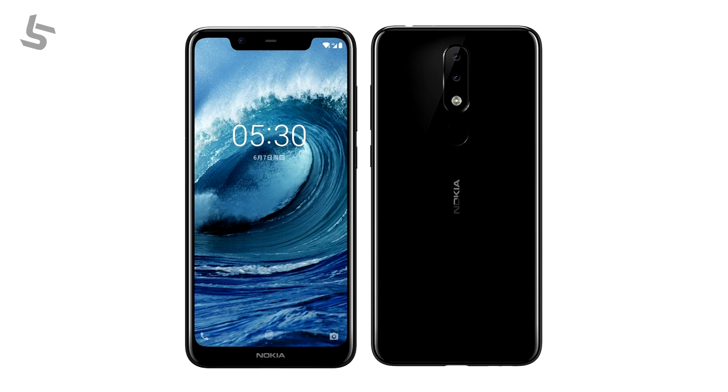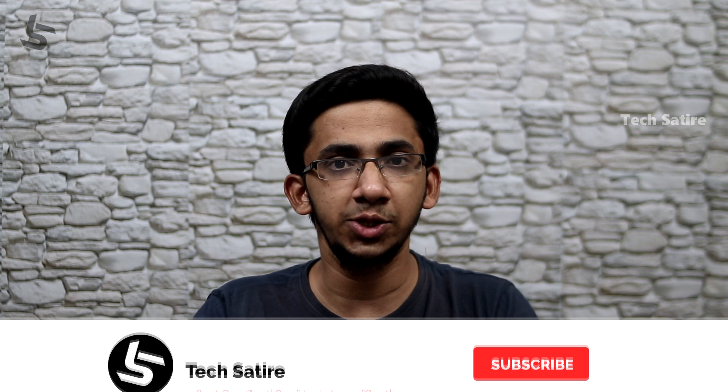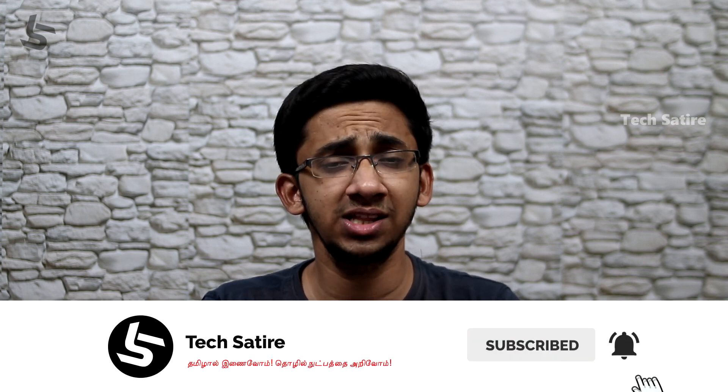There are many budget smartphones with glass backs — the Honor 8X, Nokia 5.1 Plus all have glass backs. It gives a premium feel. We can see these smartphones because plastic, metal, and glass all offer different feels, but glass gives a premium feel and is now on many budget phones.